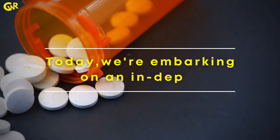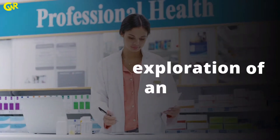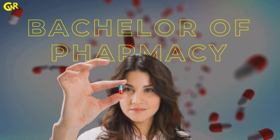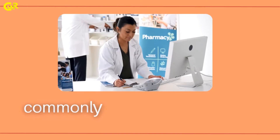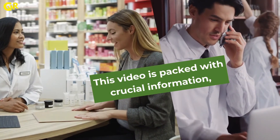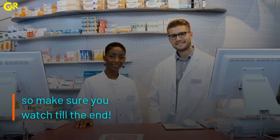Today, we are embarking on an in-depth exploration of an intriguing and highly promising field, the Bachelor of Pharmacy, commonly known as BPHARMA. This video is packed with crucial information, so make sure you watch till the end.